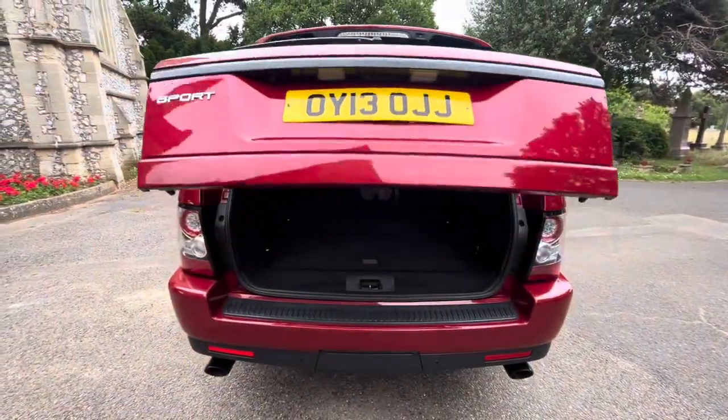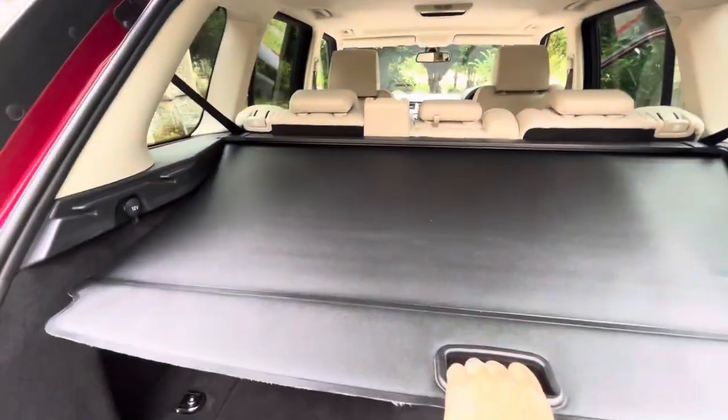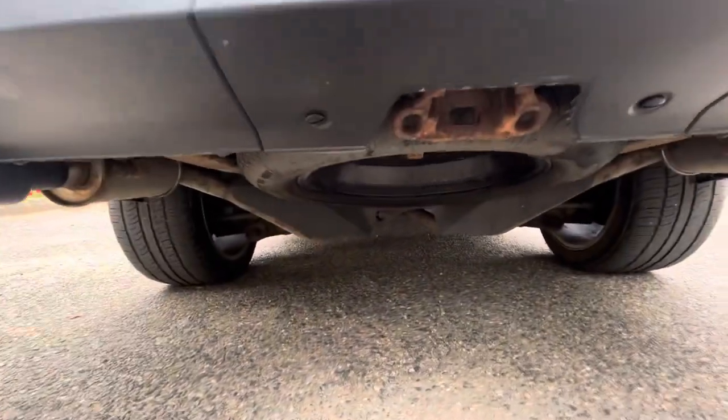Power-operated tailgate and we also have our pull parcel shelf, a 12-volt port, and all the bells and whistles that you need, as well as your spare wheel underneath.